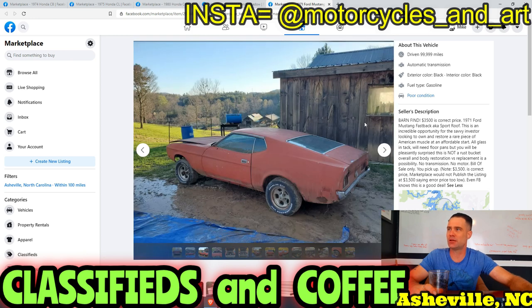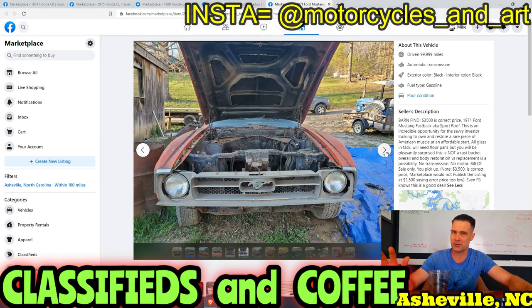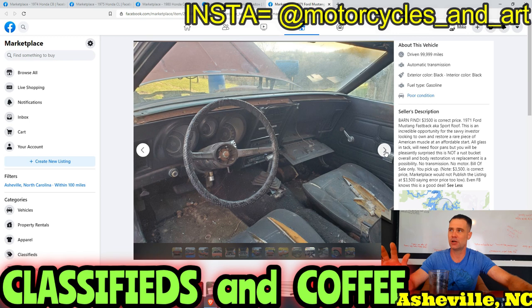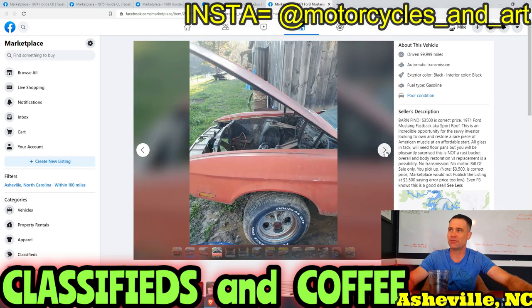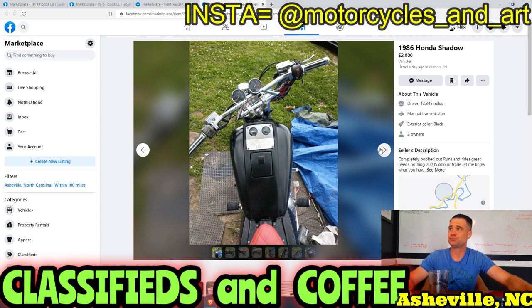But man, that's so much work. I preach this about Honda Gold Wings and a lot of other bikes — just save up the money and buy the one that's already up and going. Say you get this for $3,000 and your uncle has a 302 and a C4 transmission sitting behind the shop. You'll still have to do so much work to get this thing up and running at all. There is so much that will go into this.